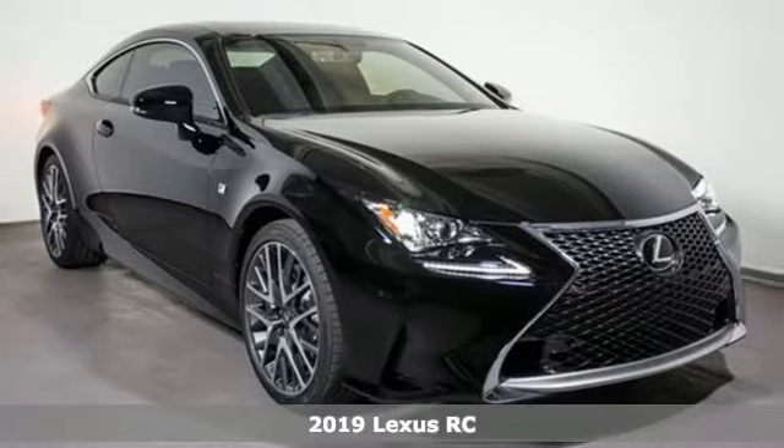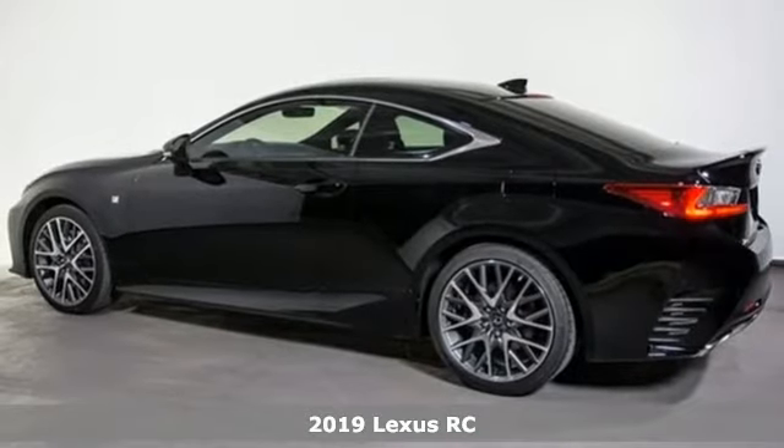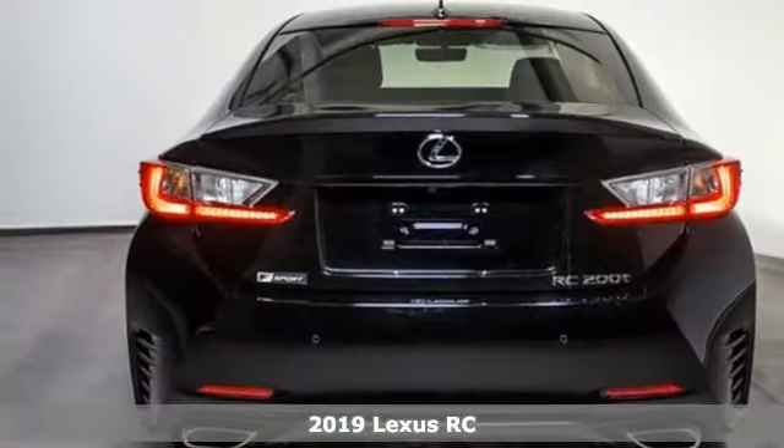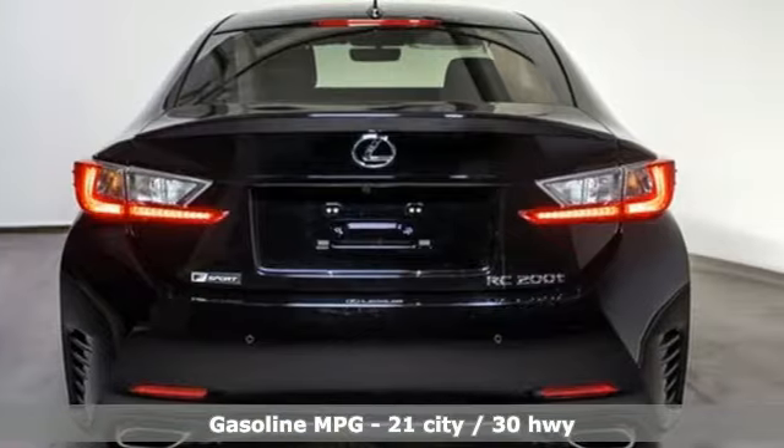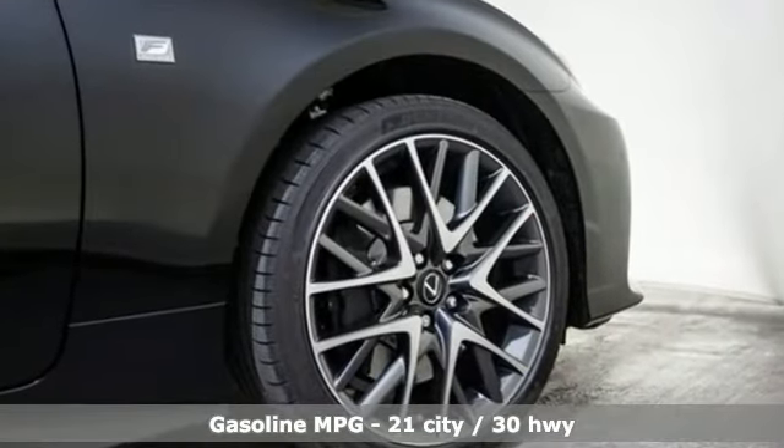Here's a new 2019 Lexus RC. The perfect fusion of eye-catching style and scintillating performance will satisfy both your refined tastes and wild spirit. It comes nicely equipped with features you'll love.